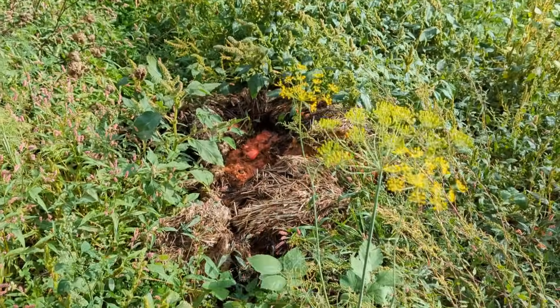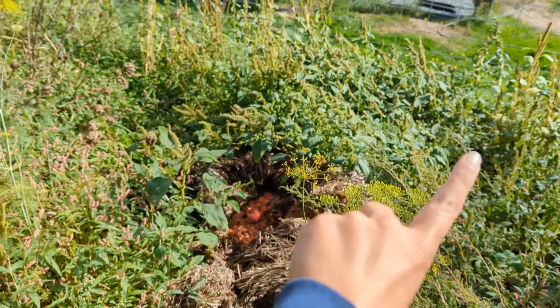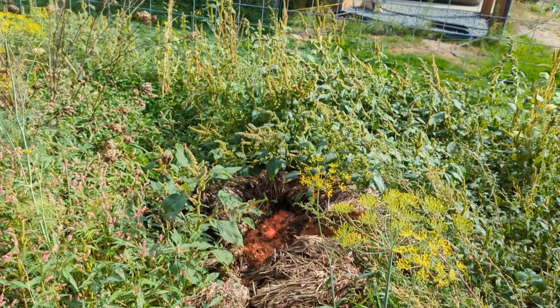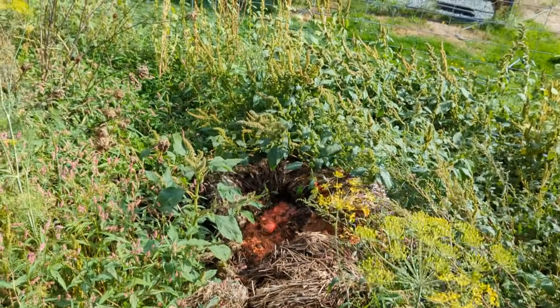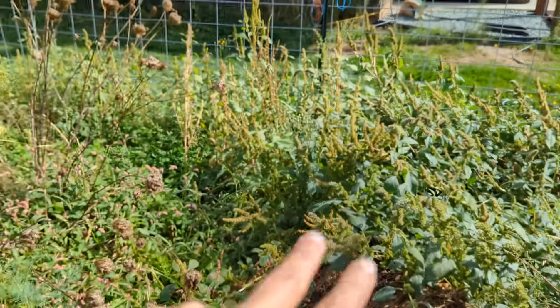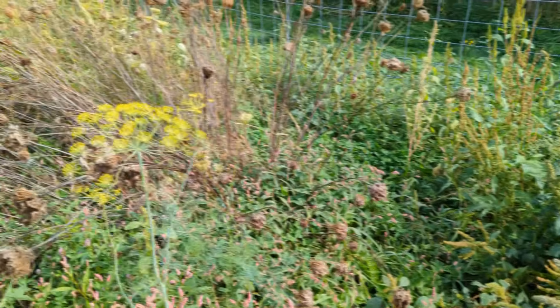This is my overgrown compost pile. I've got a lot of lovely weeds happening over in that area. And at this point of the game I'm like, I don't care — we will get those chopped down with the weed eater and get some mulch on that for the winter months to help take care of those.